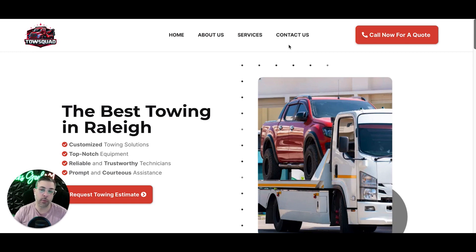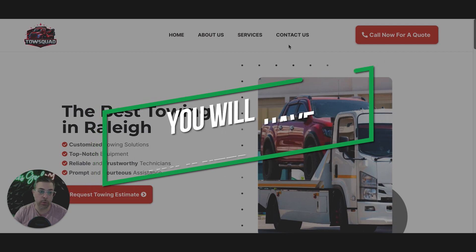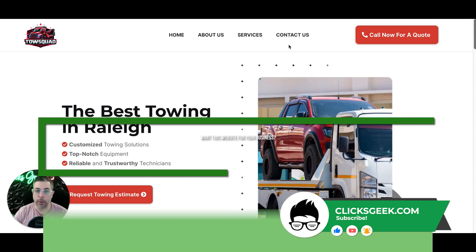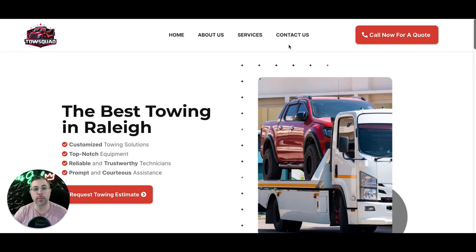As long as you're a client, you will have unlimited support — whatever you want changed, any questions, just email in and we will take care of it. So if you are a towing company and you need a website, a logo, a business phone number, all that stuff — there is a link in the description below. Fill that out and we can roll this out in as fast as 24 hours.